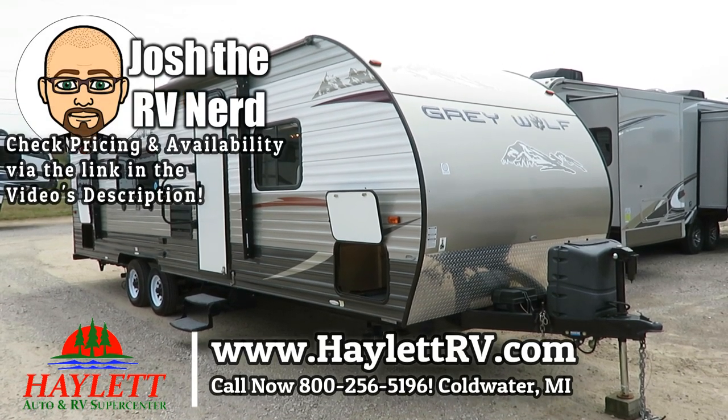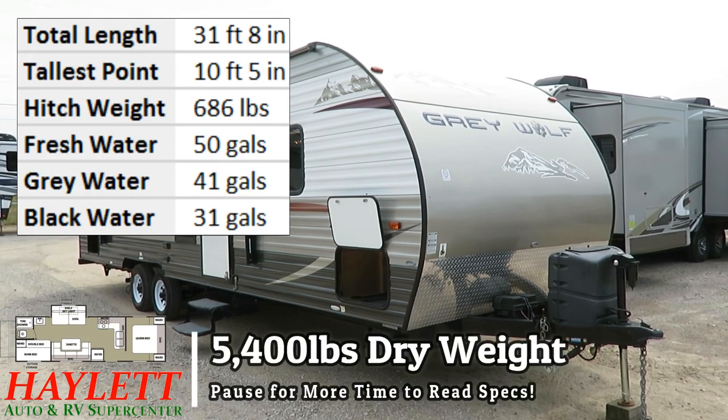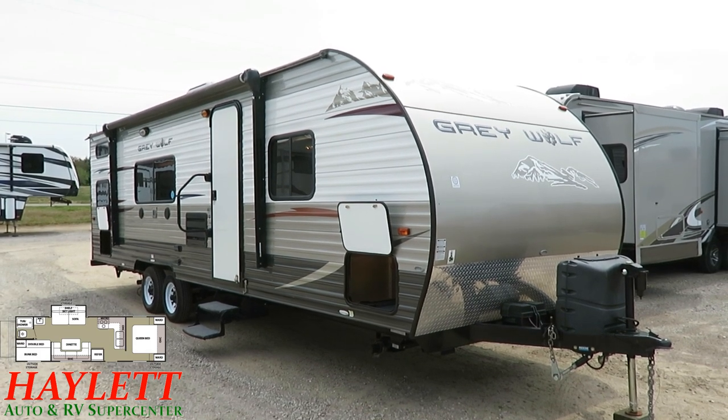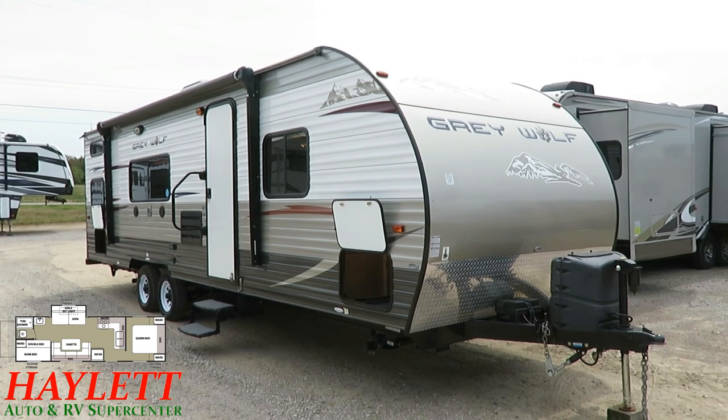5,400 pounds, almost dead on the nose — an extremely well-kept Grey Wolf 27BH coming in on trade here at Haylett RV of Goldwater, Michigan. They're done with the family camper and swapping her out for a big Montana luxury fifth wheel — a big front living sucker actually.